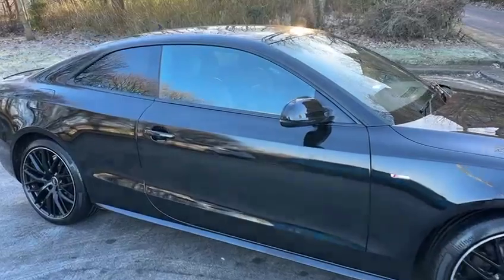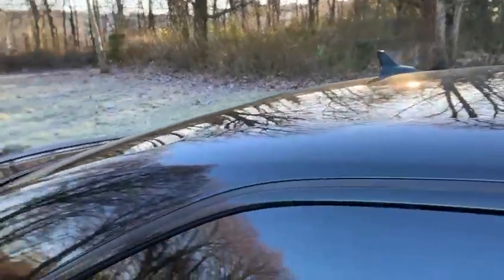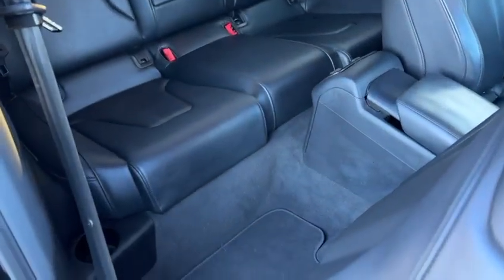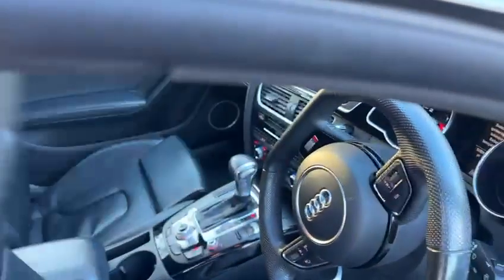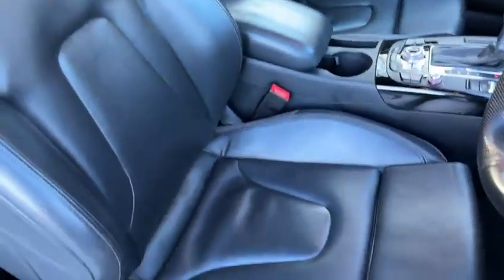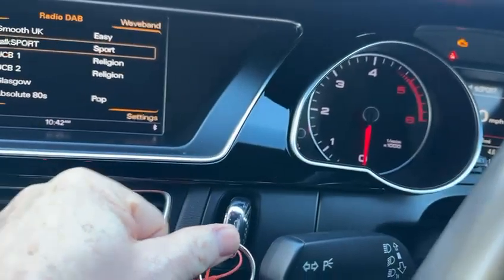And to the inside. It's got a flat bottom steering wheel. To start, you push in the key cartridge and it starts immediately.